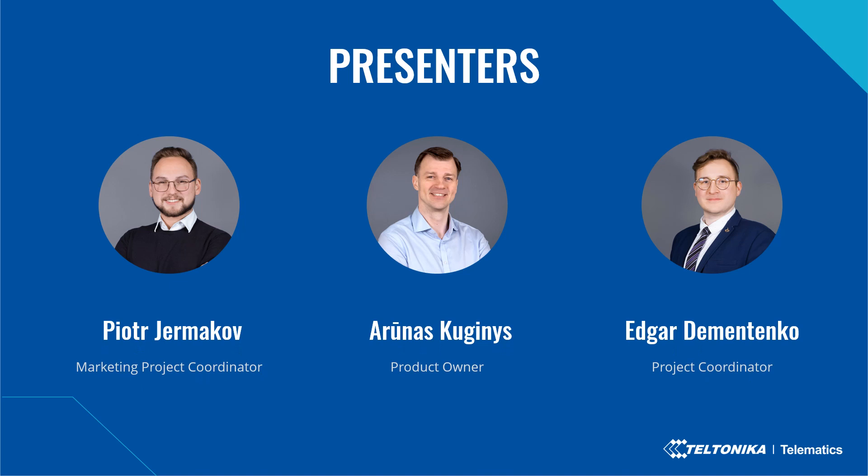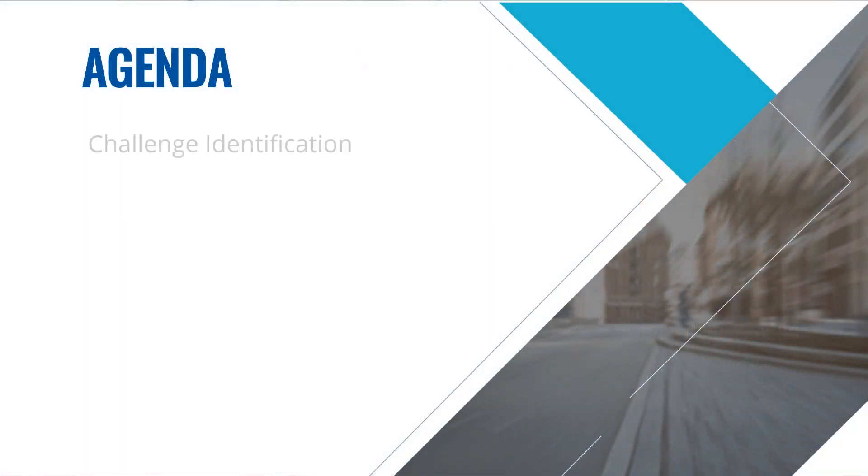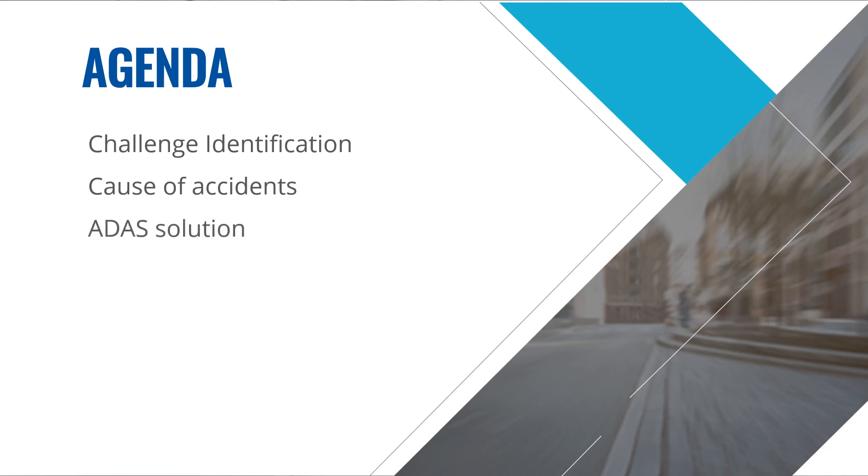My name is Pjotr, I'm the operational marketing project coordinator at Teltonika Telematics. I'm very pleased to introduce Arunas Kuginis, who is a product owner at Teltonika Telematics, as well as Edgar Dementinka, who will be responsible for answering your questions throughout the presentation and at the Q&A session. In today's session we'll identify challenges and causes of accidents related to ADAS solution, talk about the solution itself and its new visual monitoring functionality, and present the most common use cases.